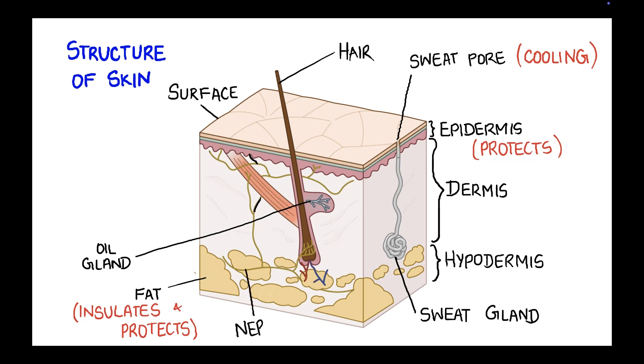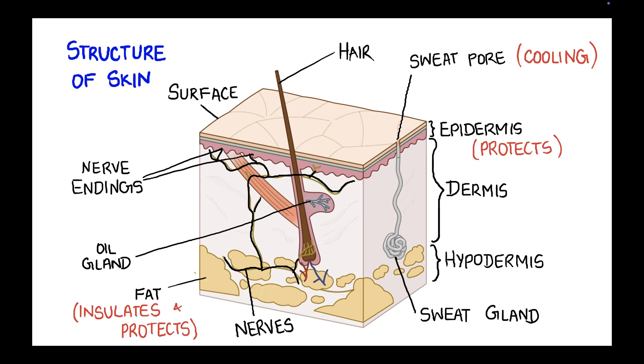This thing here is a nerve. Let me highlight all the nerves here. These are what carry signals to the brain. The tips of the nerves connected to the surface of the skin are called nerve endings. Nerve endings collect the signals of touch and take them to the brain, helping with sensing.